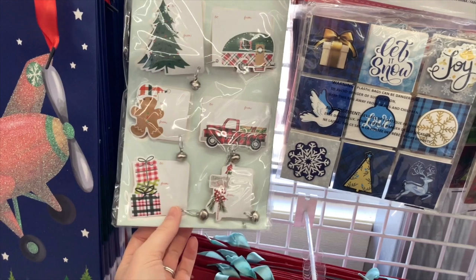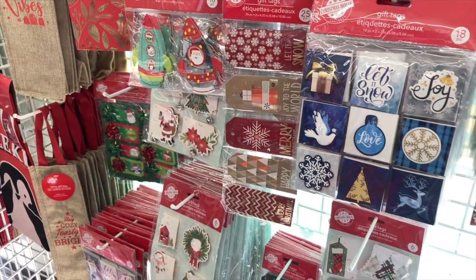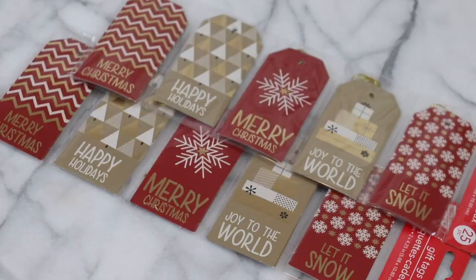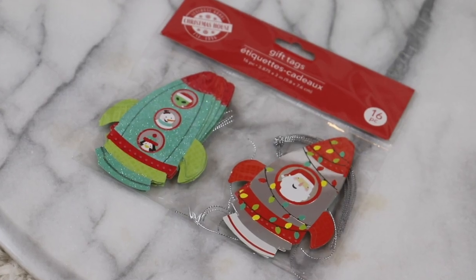Some are even brand named. The first one on my list is Christmas gift tags. You can get up to 25 in a pack for $1.25, which is a great deal. They have a variety of different styles depending on your personality and the Christmas theme you're going for — some have glitter and metallic shine. So they're really cute and affordable. I try to get them there. And I have to mention gift bags as well.